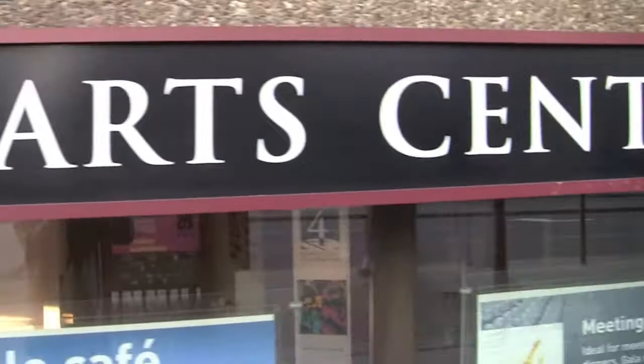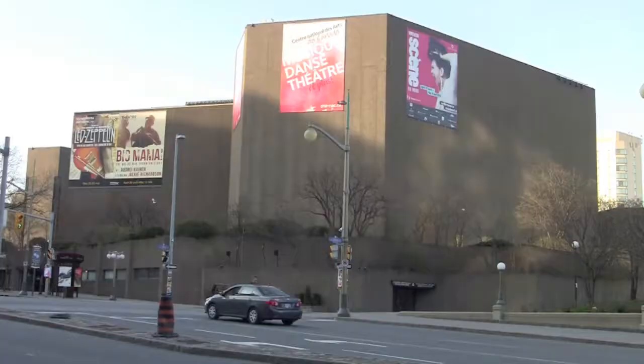Canada is a bilingual country. Just about everything is labeled in English as well as in French.